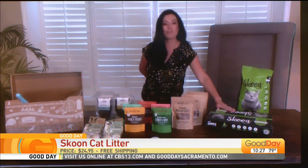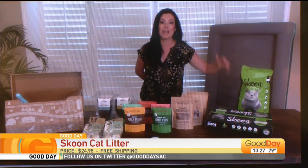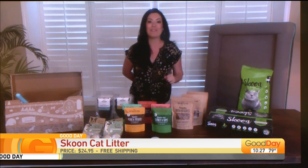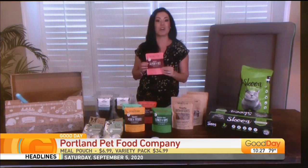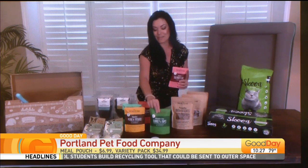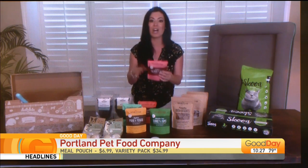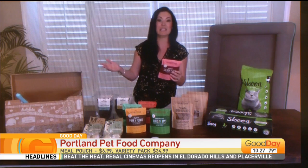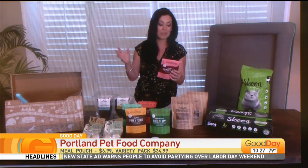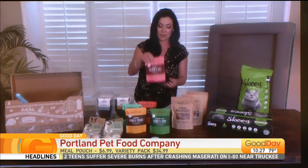You can get these delivered monthly to your home, and it can also come with a refillable bag — two scoops and you're good to go. The Portland Pet Food Company pouches are shelf stable for two years and have five different flavors: salmon and rice, turkey and yam, pork and potatoes. They're all-natural, travel friendly, and easy to eat as a meal or just as a topper on top of kibble. They're really nice for senior dogs with teeth-sensitivity issues.